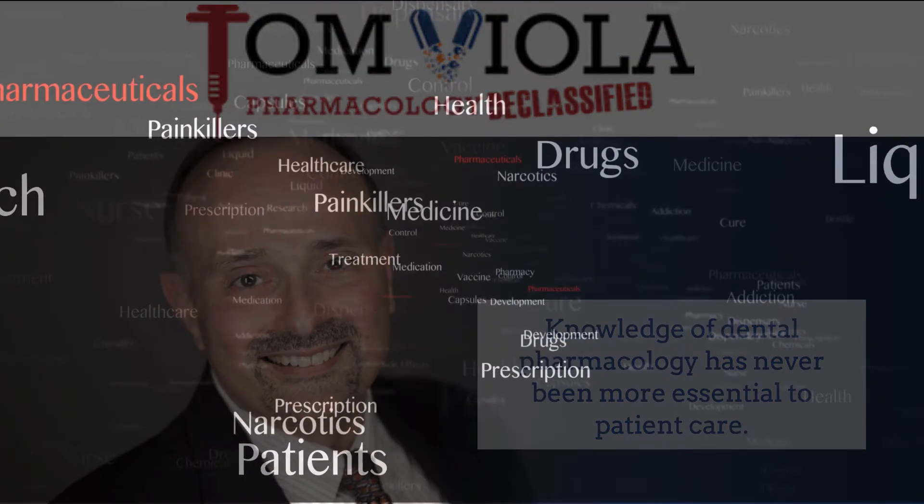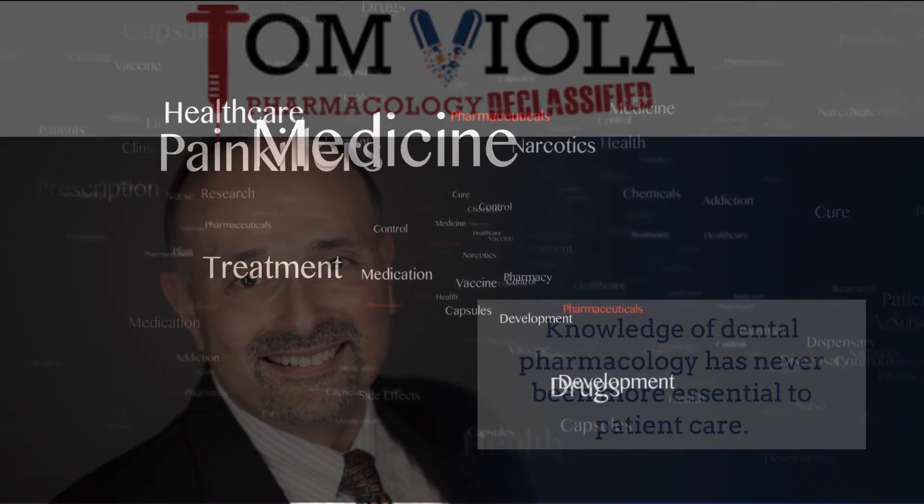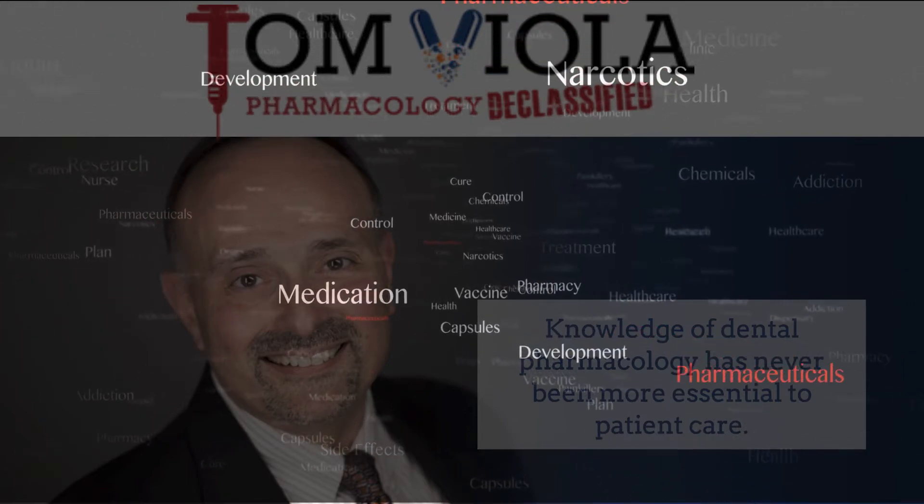Hi, I'm Tom Viola, a certified pharmacist, dental educator, and author. Stick with me, and I promise to make the next few minutes the best pharmacology learning experience you've ever had.